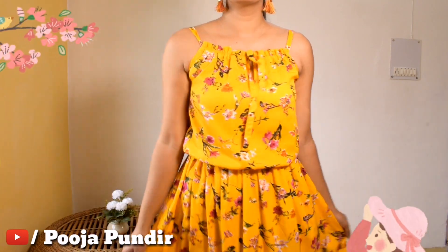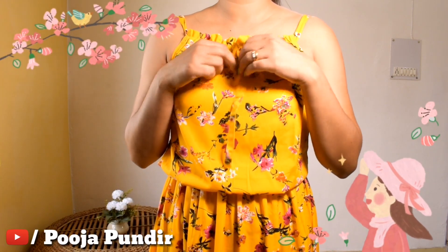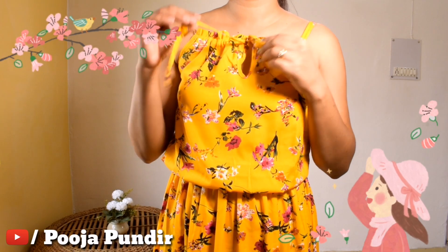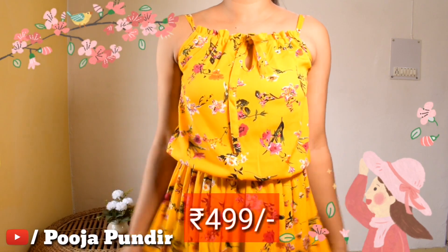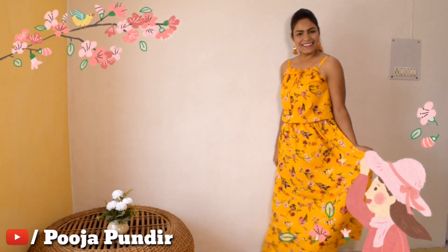In front you can see the knot — you can adjust the straps loose or tight according to your fit. You can wear this dress as I have paired it, and if you want the knot style you can wear it that way too. The price is 499 rupees, which is very affordable.